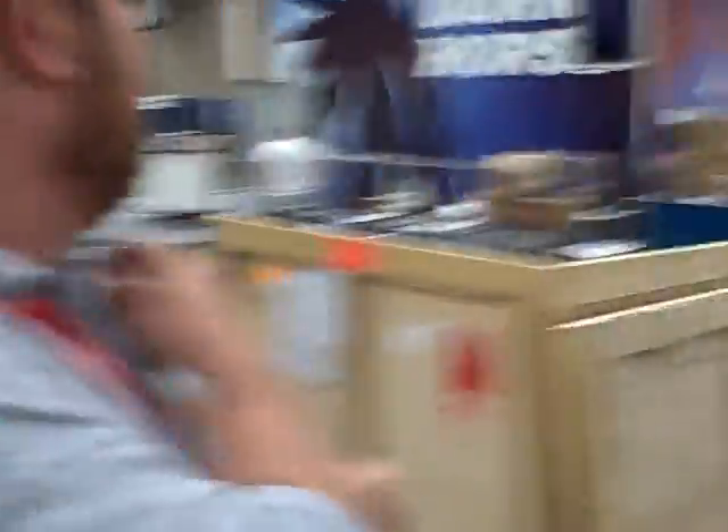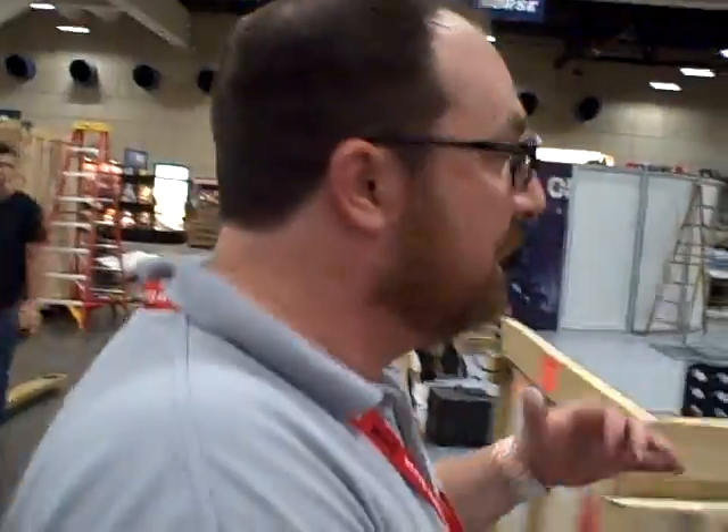And now we are at the Dark Horse booth. Dark Horse always has a really nice set up on the convention floor. They are unleashing their crates, so we'll see what kind of good stuff they have.